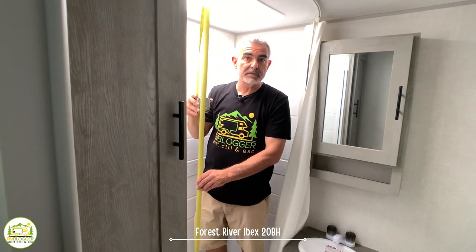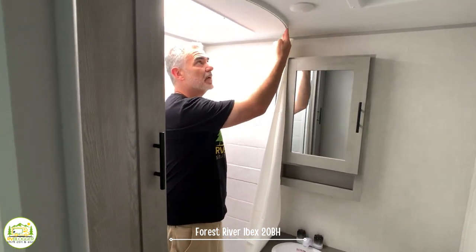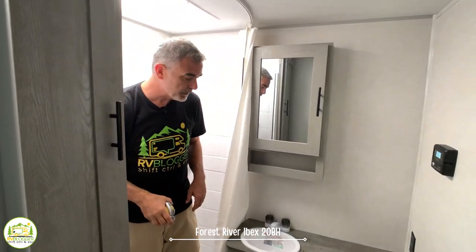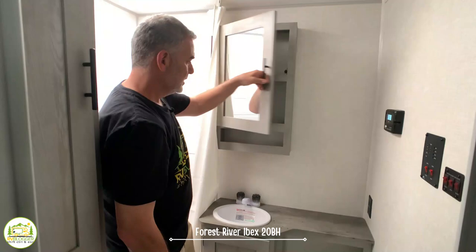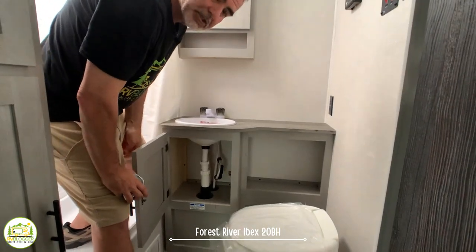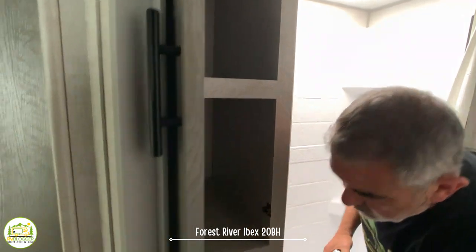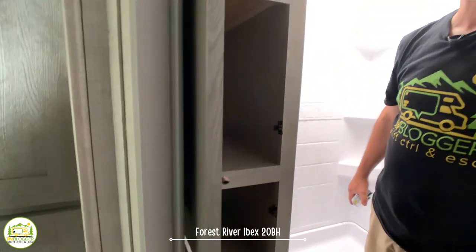Inside the shower the ceiling drops to about six feet three, but with the skylight you have as much as six feet eight inches of headroom. The top track for the shower curtain slides out away from the shower, keeping the curtain from hitting you — a really cool feature. Right next to the shower there's a medicine cabinet, a vanity top with a little storage underneath, more storage off to the side, and then the commode. There are also two really big cabinets — upper and lower — right next to the shower for even more storage.